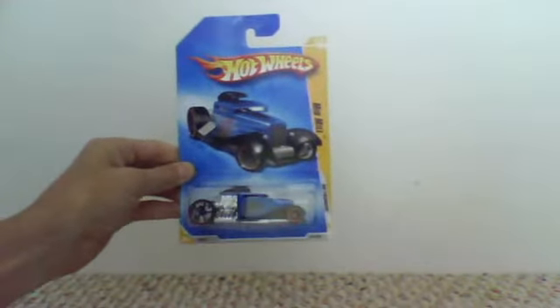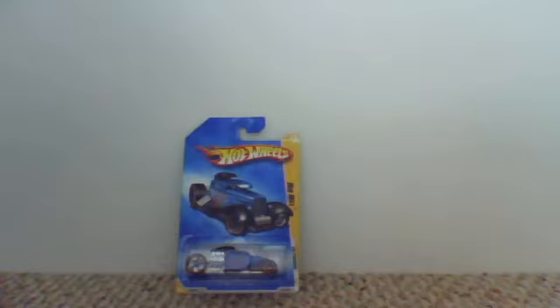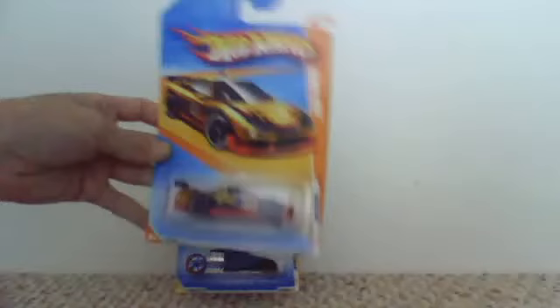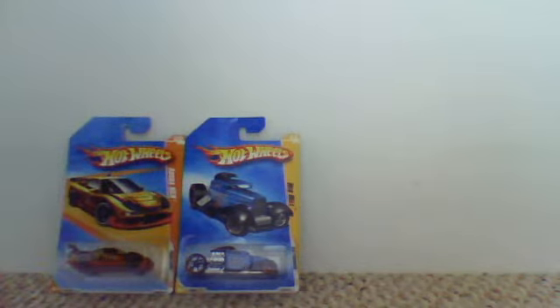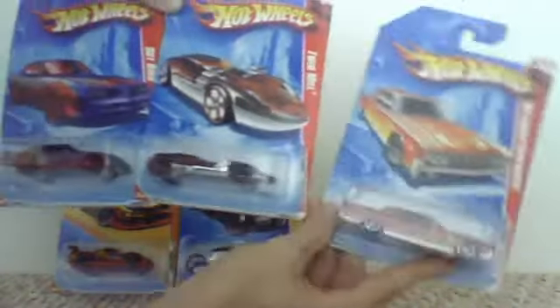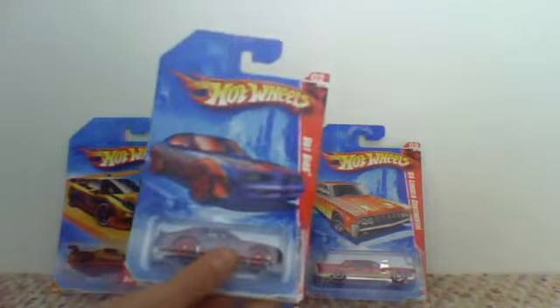I got Twin Mill, or Mid Mill. That one — I don't feel like reading out the name, sorry. I don't think there's a volcano somewhere... I got three volcanoes. This one — this is Twin Mill. And the Hot Bird.